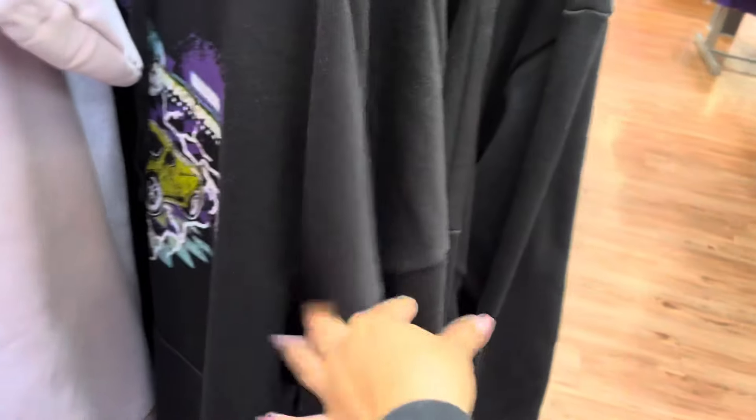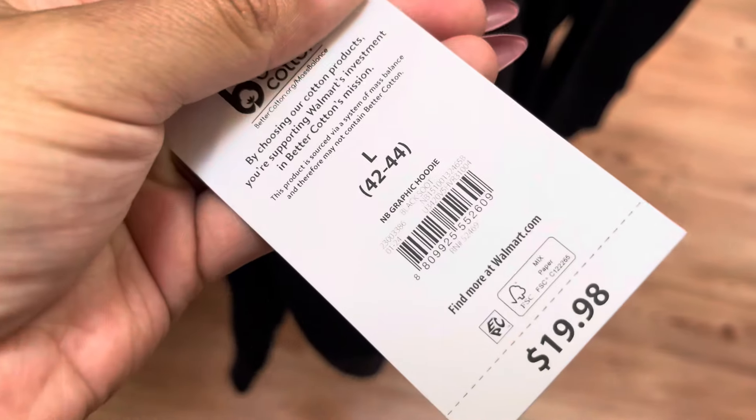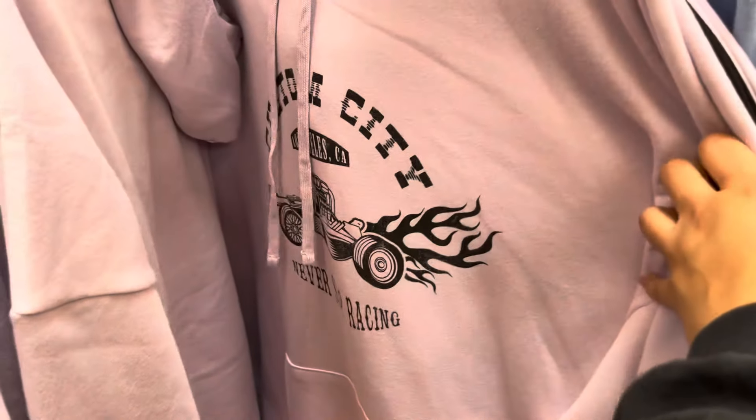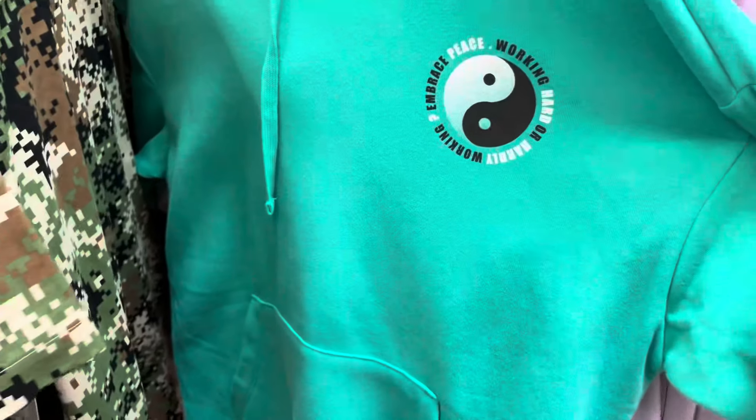I found more hoodies for men on clearance — these are going to be only $5. They were $20. They have lots of those. They also have this one and this one, but they mostly have the black ones and the purple ones left.